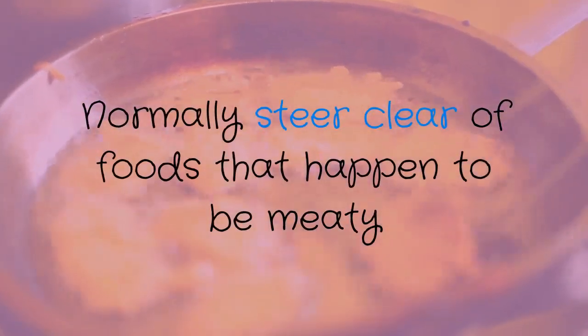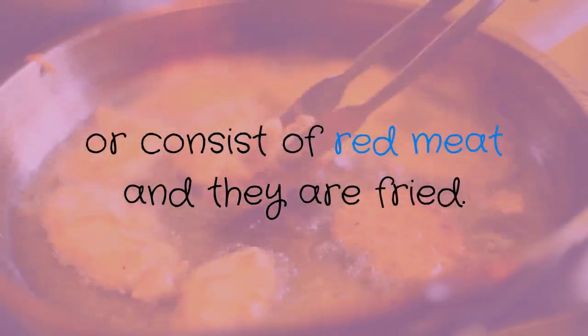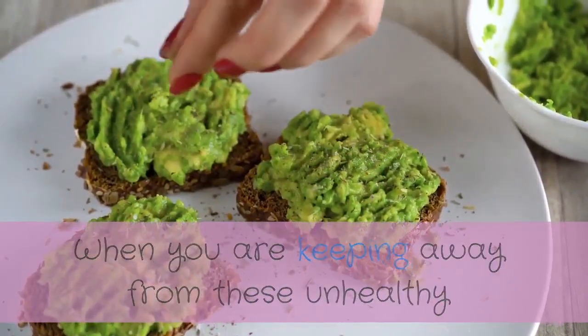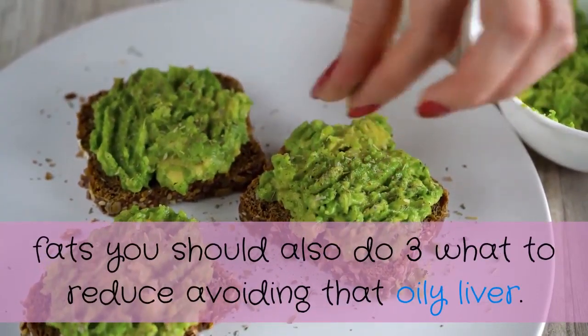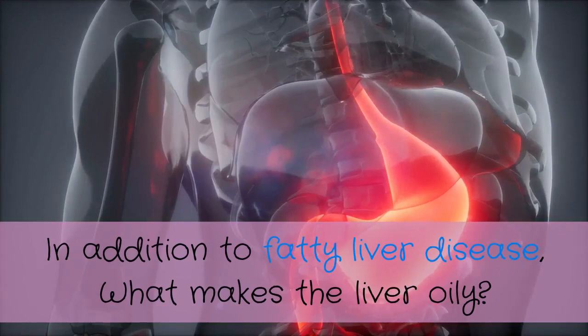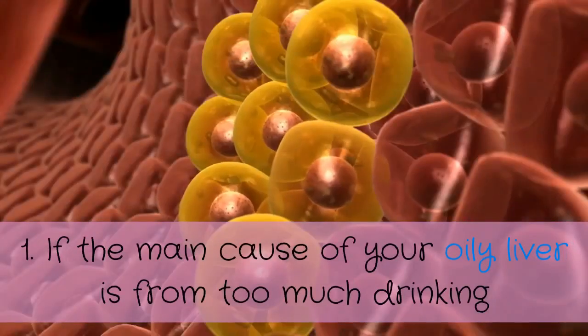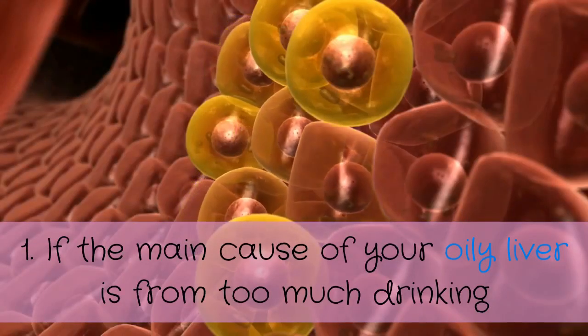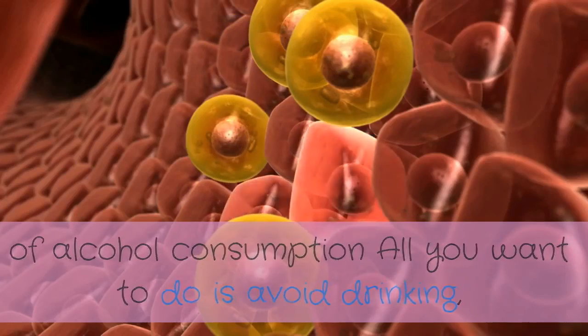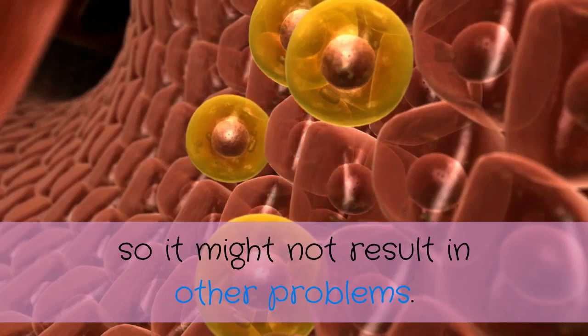When you are keeping away from these unhealthy fats, you should also do three things to further reduce fatty liver. In addition to fatty liver disease, what makes the liver oily? Number one: if the main cause of your fatty liver is too much alcohol consumption, all you need to do is avoid drinking so it does not result in other problems.